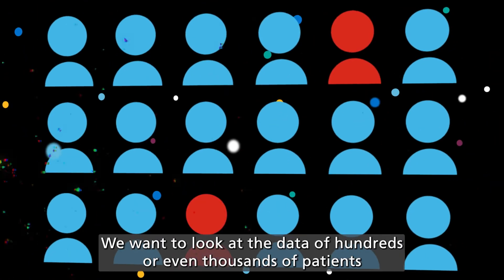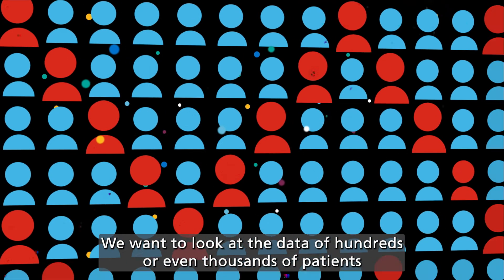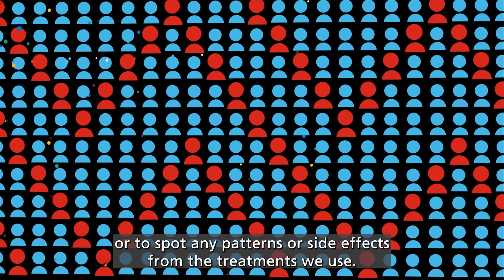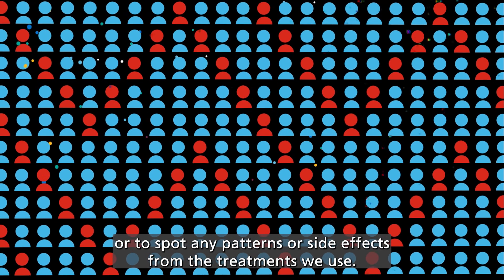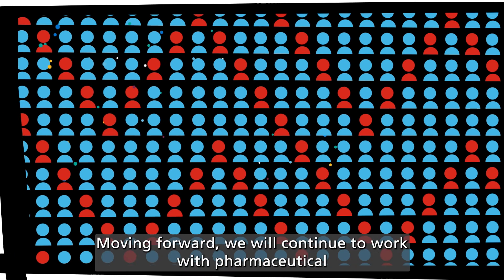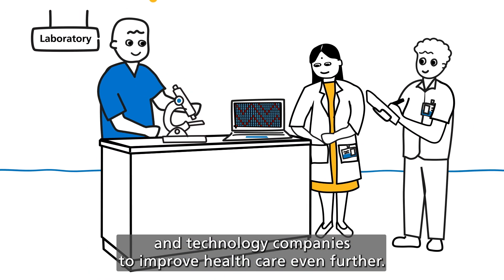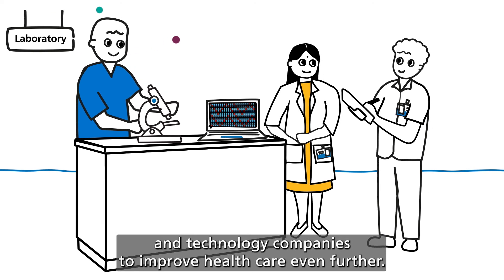We want to look at the data of hundreds or even thousands of patients to see how a disease might progress, or to spot any patterns or side effects from the treatments we use. Moving forward, we will continue to work with pharmaceutical and technology companies to improve healthcare even further.